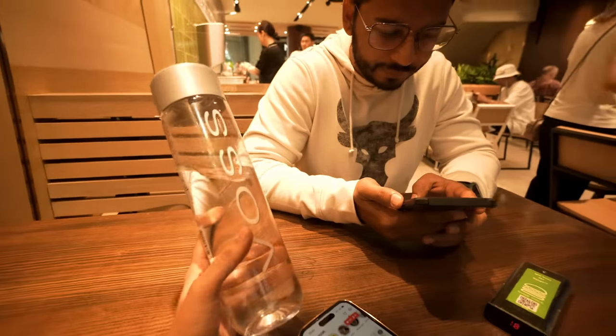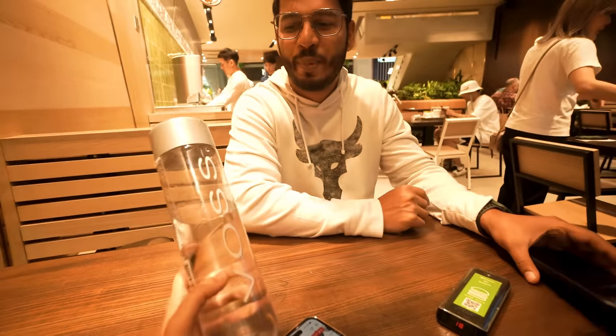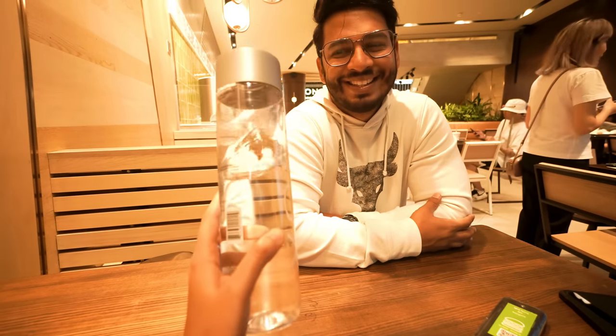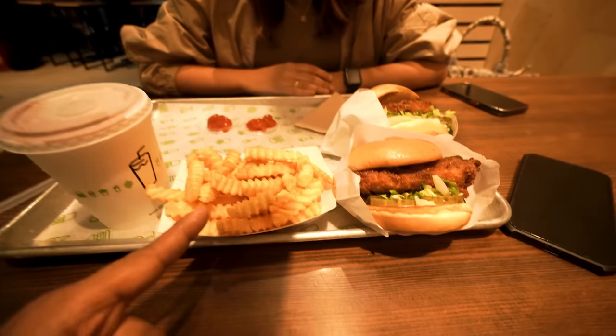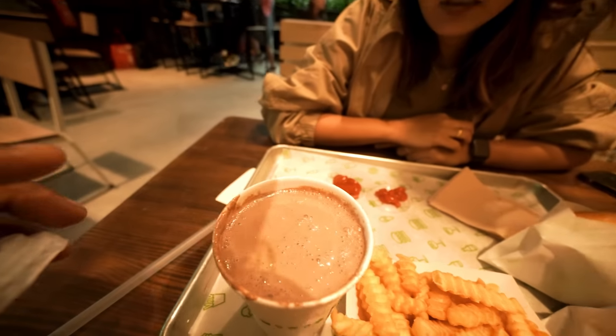We bought this from an expensive bottle mall and are carrying it in a water bottle. We also use it in the airport. We bought two chicken items — I took the chocolate shake, and got the veg burger. But there are eggs in it, so I don't get the veg burger here.